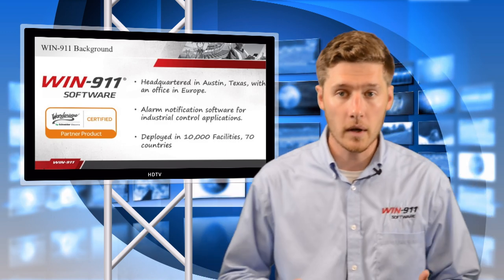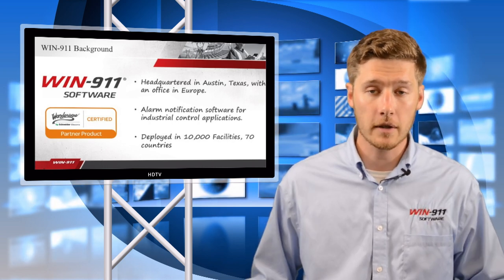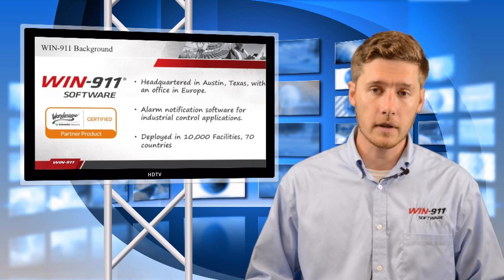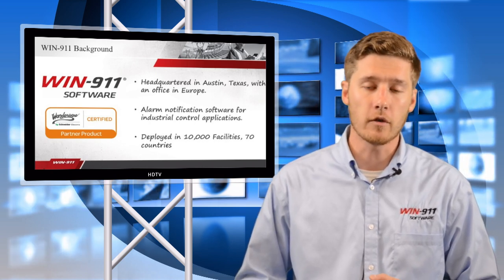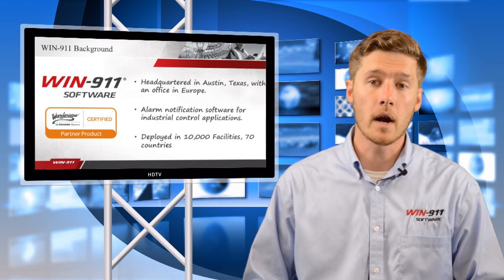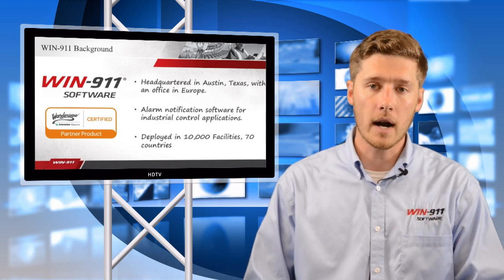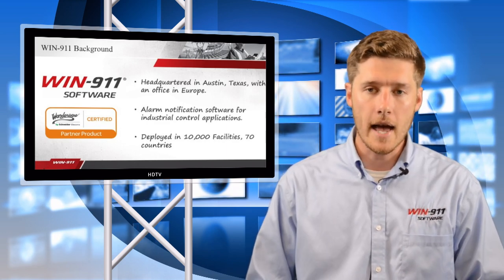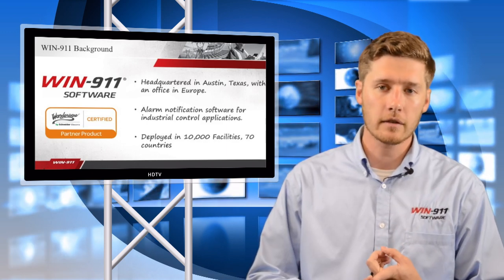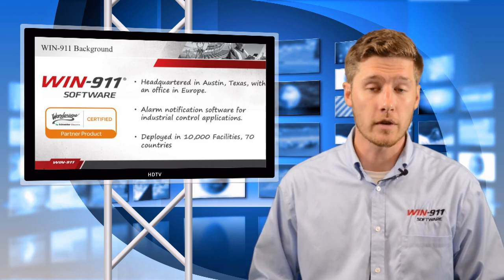Our products are deployed at over 10,000 facilities in 70 countries. We have experience across a range of customer segments and we provide seamless integration for SCADA, and specifically two of the most important are Wonderware InTouch and Wonderware System Platform. What we're doing with our partner Wonderware is enhancing your ability as a SCADA user, giving you a total solution that hooks in via a Direct Connect and gives you remote alarm notification in real time via SMS, voice, mobile smartphone apps, as well as email.